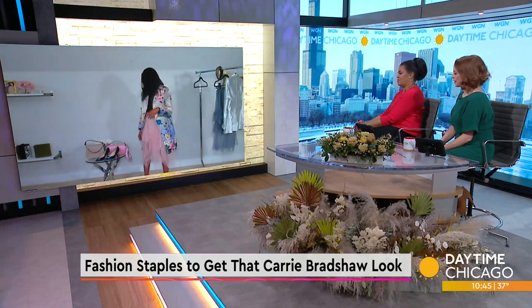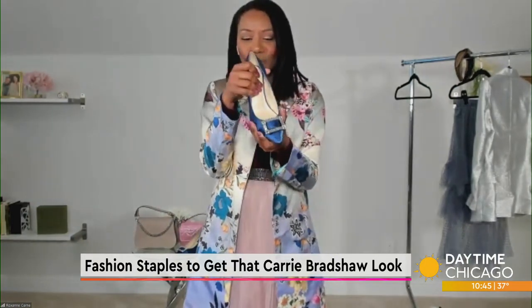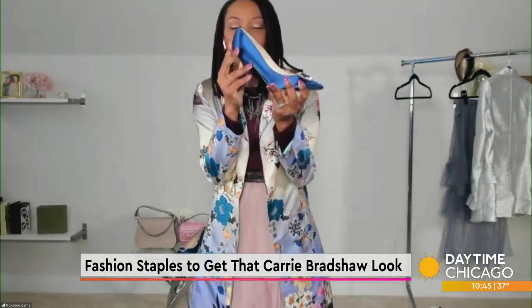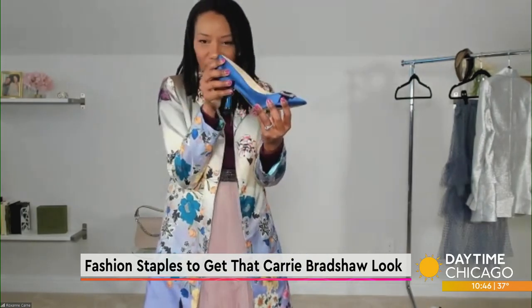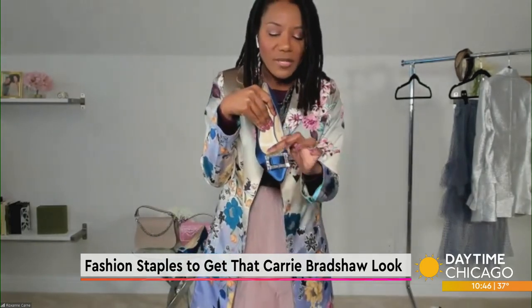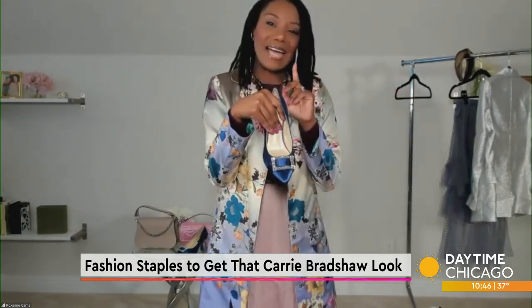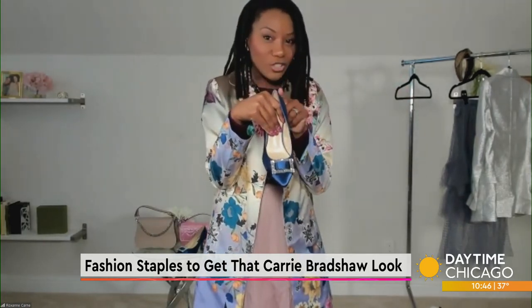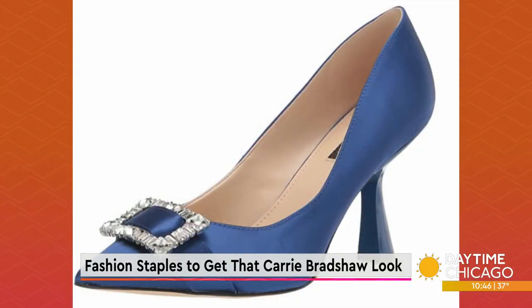We know she had an obsession with shoes — Manolos specifically. So I have a similar pair to share with you here: these beautiful pointy-toed pumps. What I love about this is the really pretty sculpted heel, really trending right now, and then we've got this really nice jeweled buckle on the front. That really adds that kind of touch of glam. This is a shoe that Carrie Bradshaw would wear casually or formally, so this is one that you could rock for any occasion.